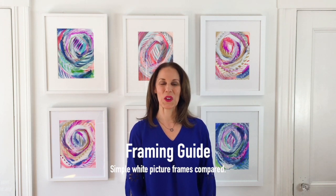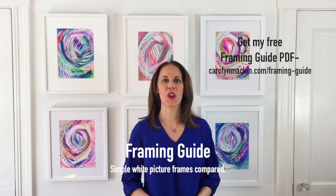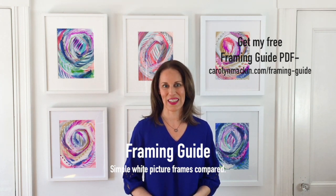Hi, I'm Carolyn. I'm an artist from the Boston area and I've created a guide that compares simple white frames from six different companies. Three of them are local sources and three of them are online companies.